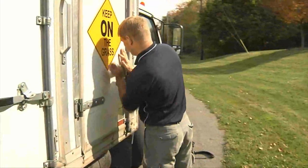Nematodes can be used for pest control in lawns in a lot of ways. The chief reason that we use them is to control white grubs, which is typically an application we do in the fall.